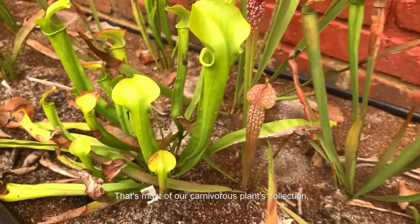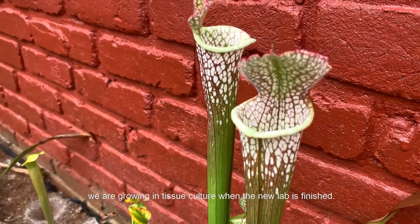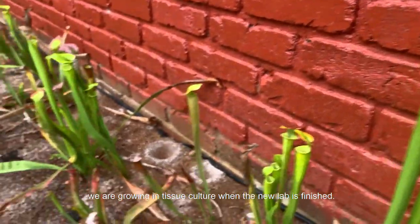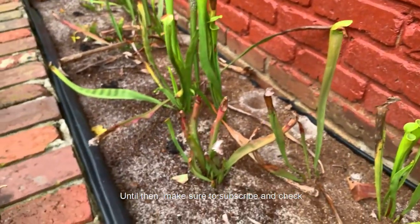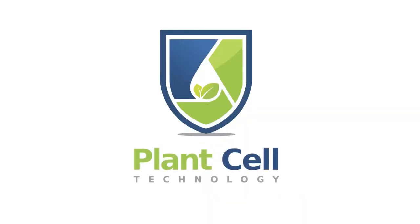That's most of our carnivorous plant collection. I will make another video of the carnivorous plants we are growing in tissue culture when the new lab is finished. Until then, make sure to subscribe and check plantsandtechnology.com for more information.